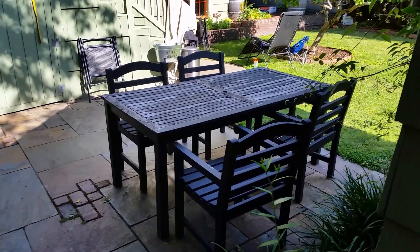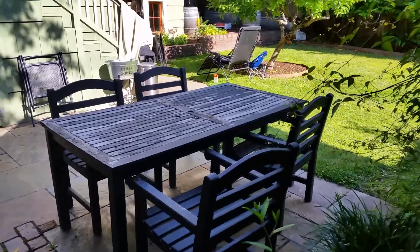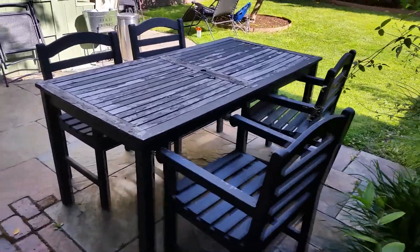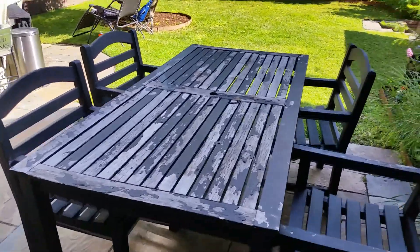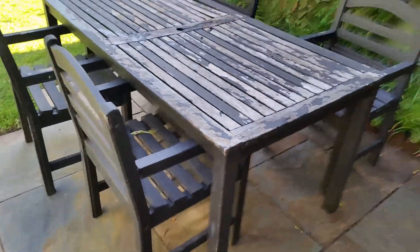Backyard Solutions, June 22nd, 2014. We have an old table here. I've put it back together many times, painted it, repainted it, stained it, restained it, and it's on its last legs, literally.